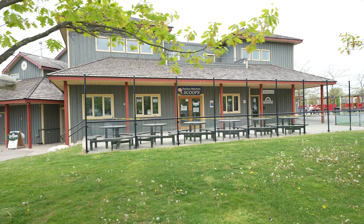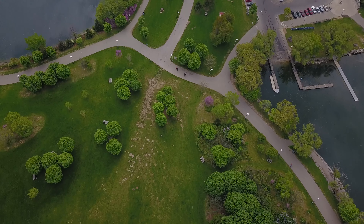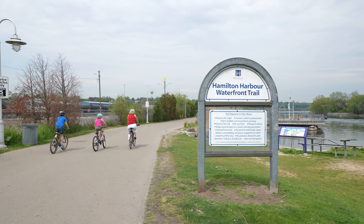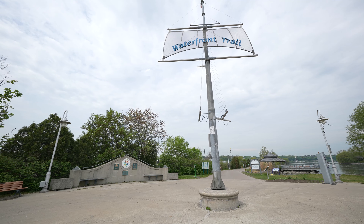You are also just minutes away from all major amenities such as West Harbour Go Station, trendy James Street North, Bayfront Park, Pier 7 Boardwalk, and so much more.